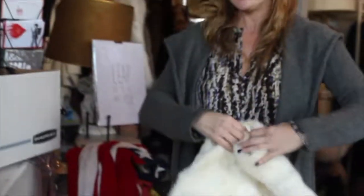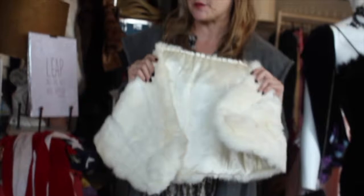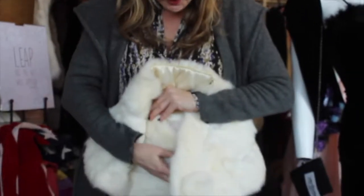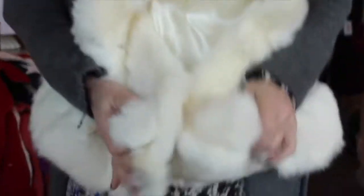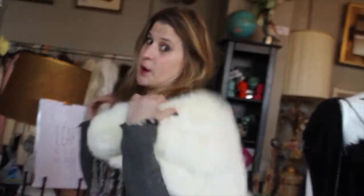And the fur — you always come away with a fur at an estate sale. This lovely wrap is probably going to be late 50s or 60s. This is rabbit. But look at the little palms — so cute. This would be great for date night, prom, or just going to the grocery store. That's where I wear mine.